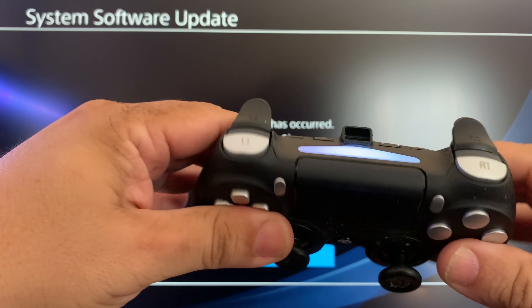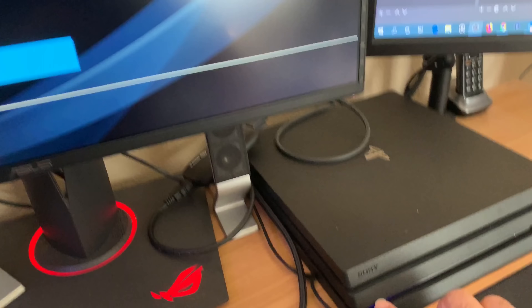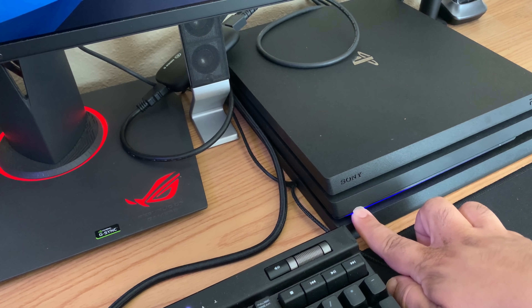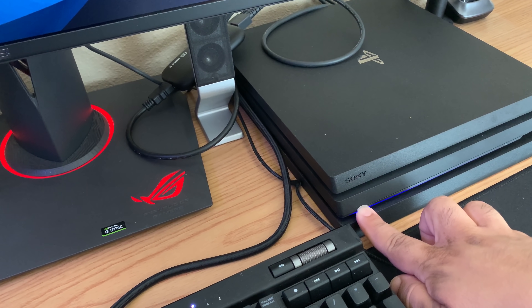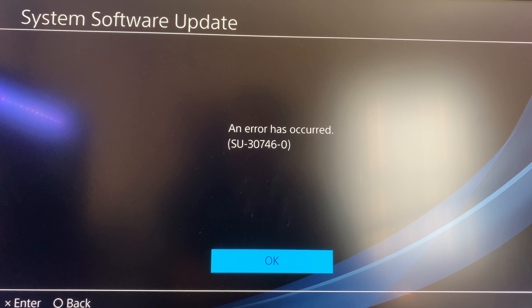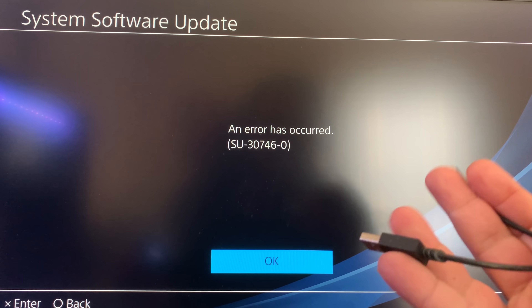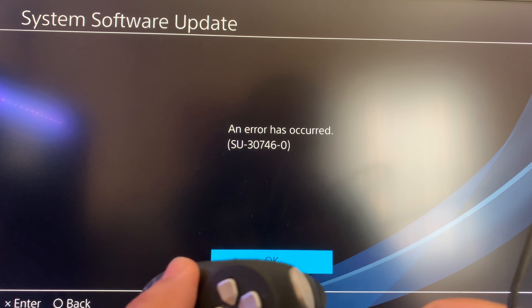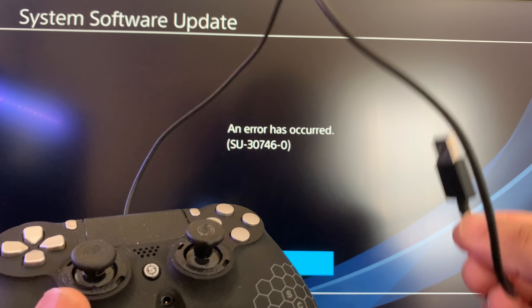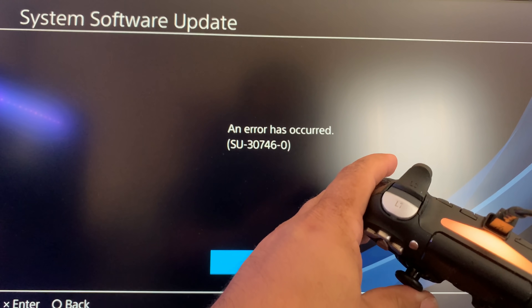My PS4 controller is not working. I'm going to hold down the power button. Nothing's happening. If you have your original PS4 USB cable, use that — if not, I have a link in the description for a USB cable that works when your system is in safe mode. I'm plugging it into the front of the PS4. I press the PS button and my controller is charging — pressing OK. Looks like it's restarting.